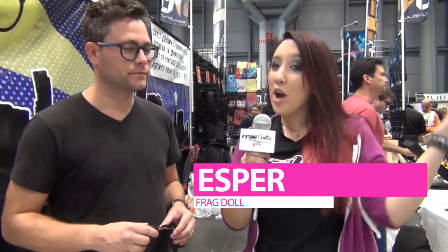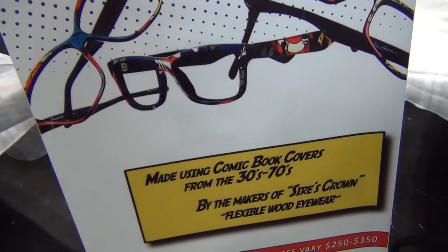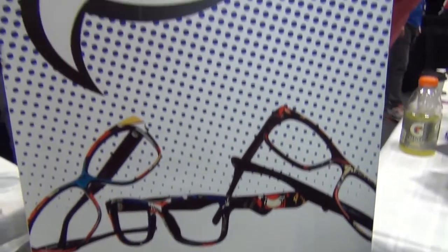Hey everyone, Esper of the Frag Dolls here, walking around New York Comic Con and I think we found something pretty sweet. Do you want to tell them what we're showing off and who you are? My name is Chris and I'm with Sire's Crown Eyewear, and basically we started a company about seven years ago creating eco-friendly wood eyewear.